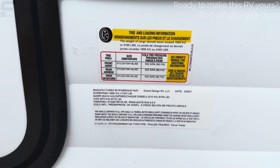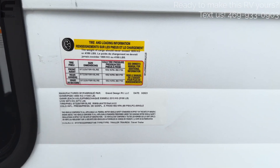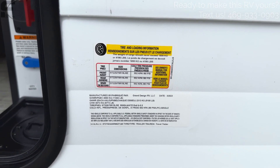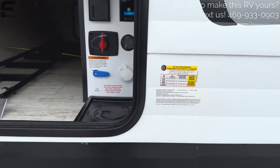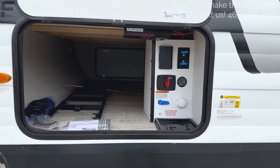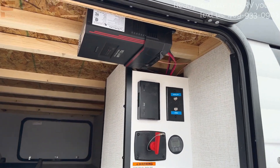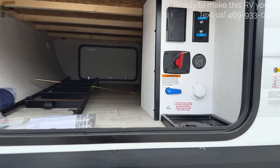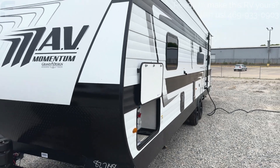Looking at the exact specs on this model: it has an unloaded vehicle weight rating of 6,774 pounds, but fully loaded is 11,000 pounds because it has a 4,186-pound cargo carrying capacity. You could get away with towing this with a half-ton truck if it's a heavier duty or modern half ton, but once you start loading toys, you might want to get into the three-quarter-ton space. You have a battery disconnect switch, satellite connections, and a solar charge controller here. This is your city water or tank fill connection as well. No slide-out, so easy to just hit the road and go.